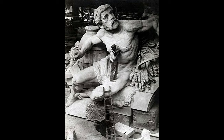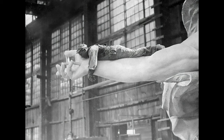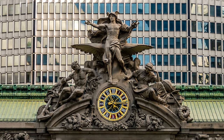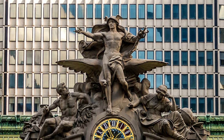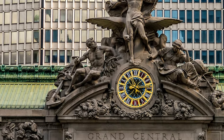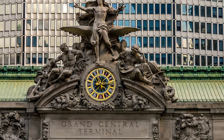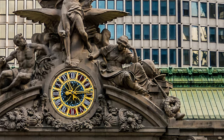To top things off, in 1914, 18 months after the terminal opened, a 48-foot tall sculpture designed by French artist Jules-Felix Coutan was installed over the center-most arch of the 42nd Street facade. The 15-ton sculpture, titled The Glory of Commerce, depicts three Roman gods watching over the people of New York. In the center stands Mercury, the god of merchants and travelers. On the left is Hercules, the god of strength and travel. And on the right is Minerva, the goddess of wisdom and commerce.